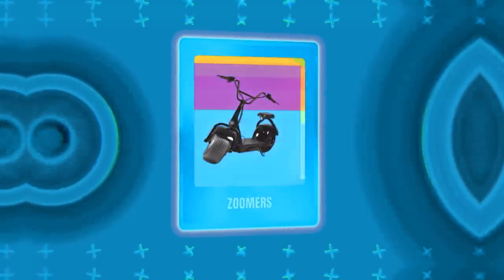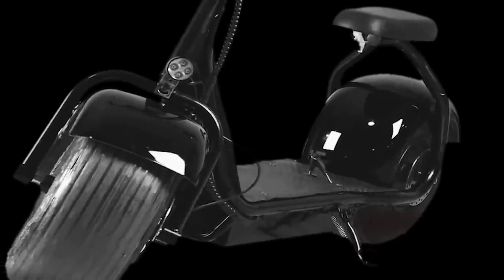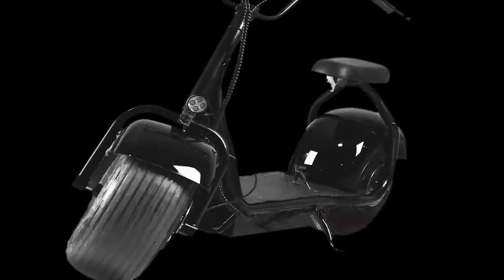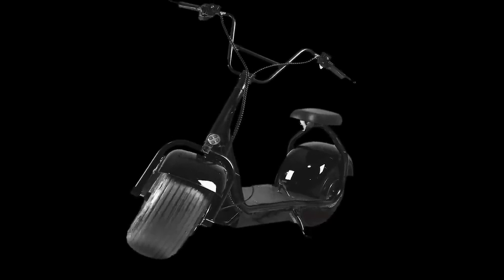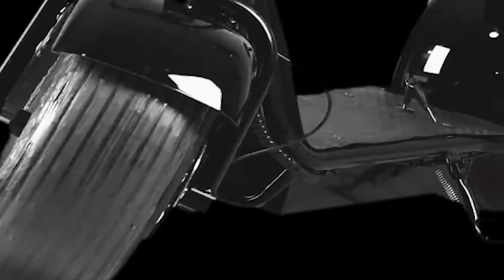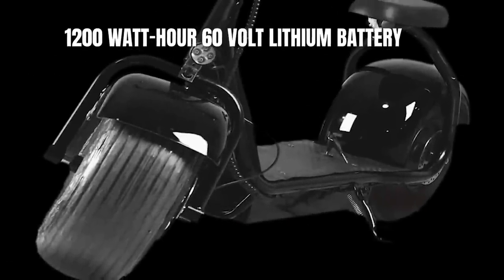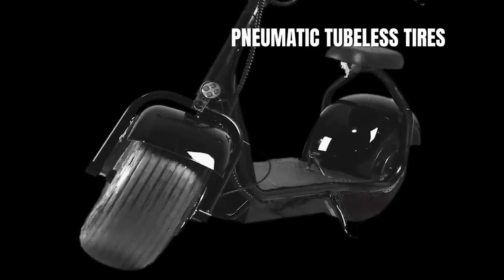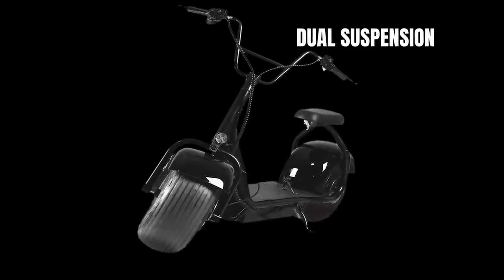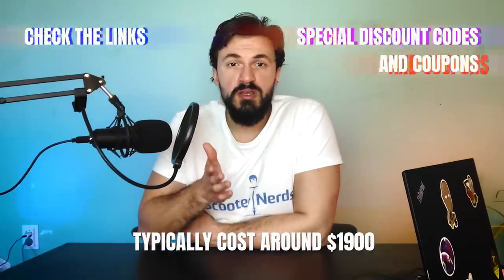Next we have the Zoomers fat tire electric scooter, which is also the fastest fat tire electric scooter today. It can reach a top speed of 29 miles per hour, which is quite a lot for a fat tire scooter since usually they are limited to 25 miles per hour. The scooter comes from a relatively new brand, which keeps the price competitive. The Zoomers comes with a 2,000-watt motor, and the range is also not too shabby — the 1,200 watt-hour 60-volt lithium battery provides a range of 40 miles. Pneumatic tubeless tires, dual hydraulic disc brakes, and dual suspension are some of the other excellent features. The Zoomer typically costs around $1,900.